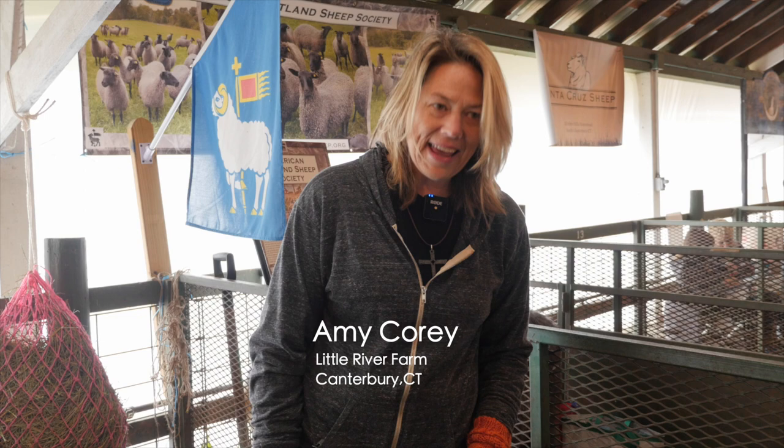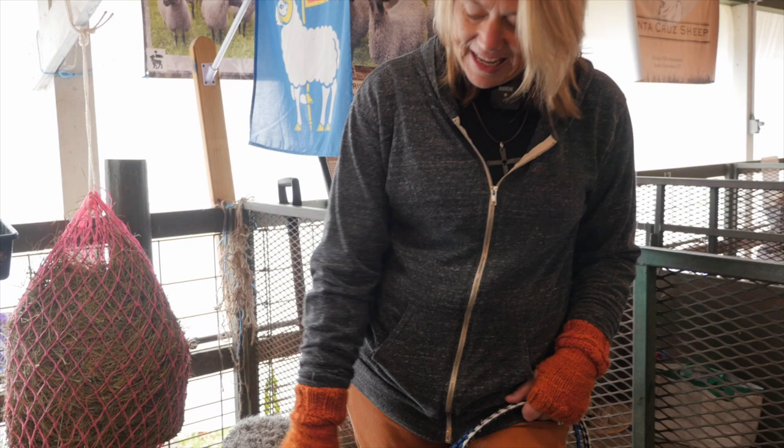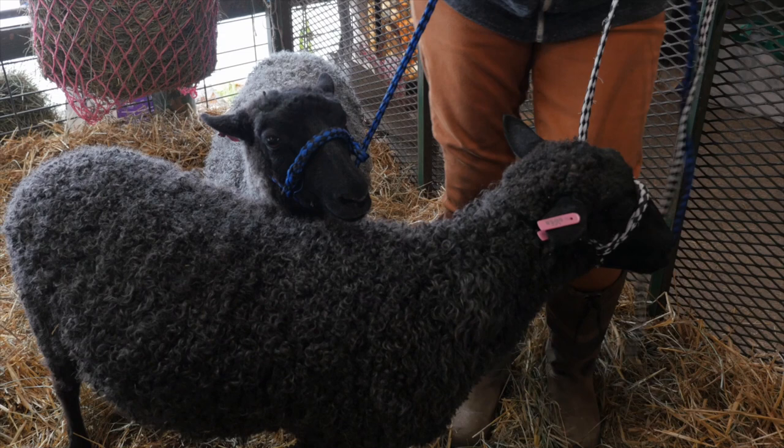I'm Amy Corey. I'm from Little River Farm in Canterbury, Connecticut and we raise Gotland sheep. These are my two Gotland babies. They're six months old. This is Effie and this is Edie and they're Gotland lambs.